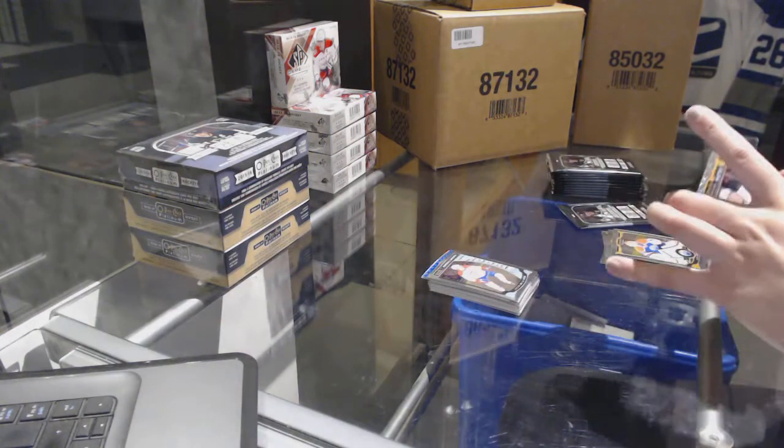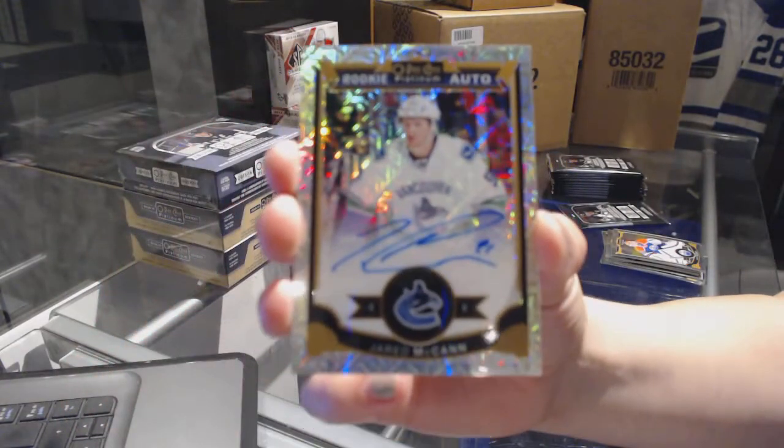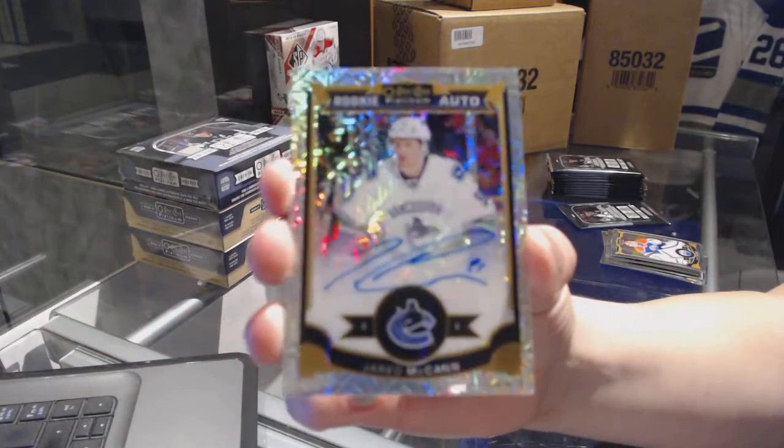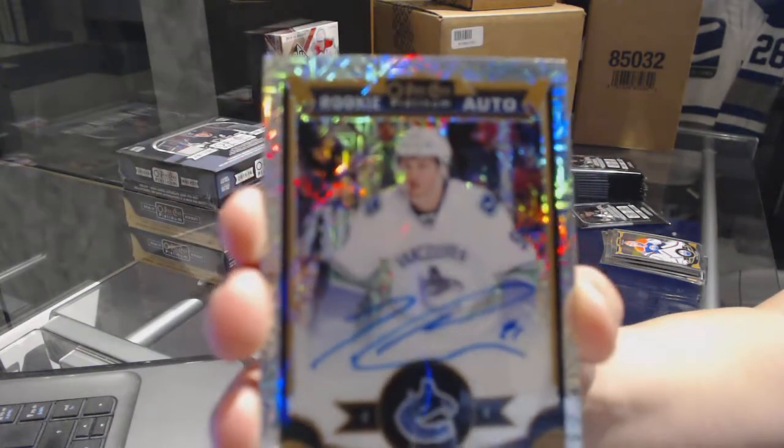And we've got a Trax rookie auto number to 125 for the Vancouver Canucks — Jared McCann. Trax rookie auto.